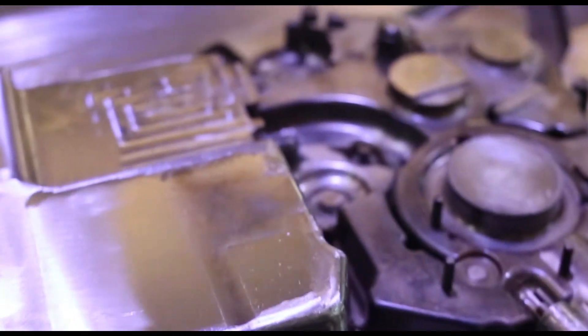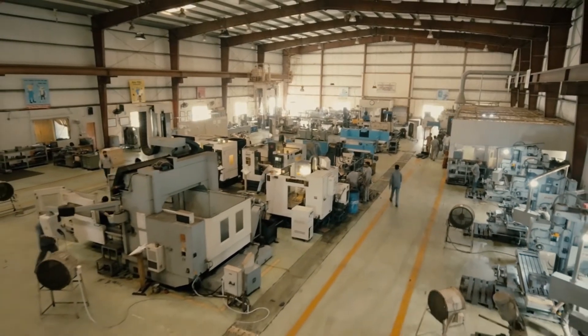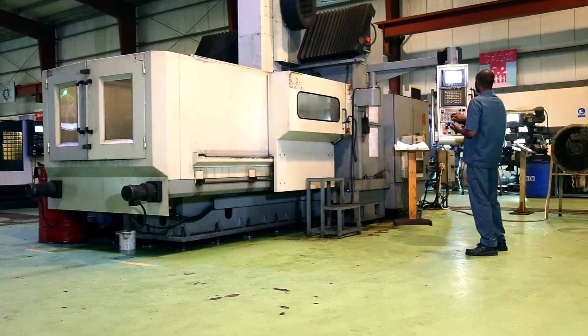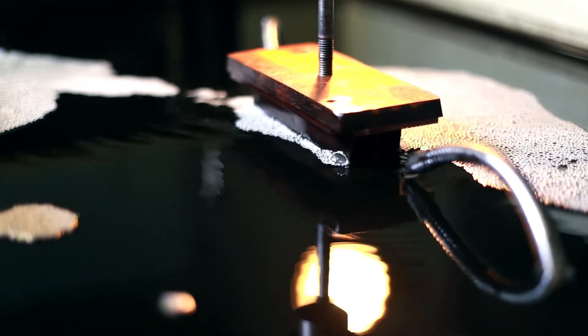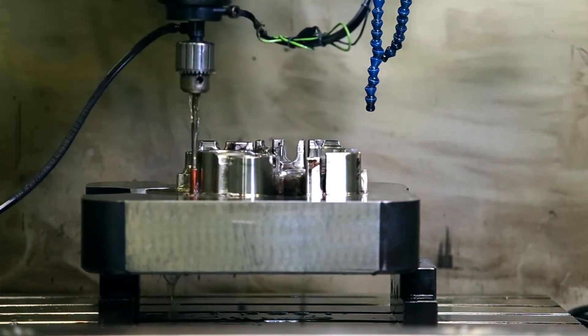We use world-class materials to attain world-class products. Our machine shop possesses a number of CNC machines with bed size as big as 2.1 metres, and electric discharge machines, so no detail is compromised in our top-notch products.